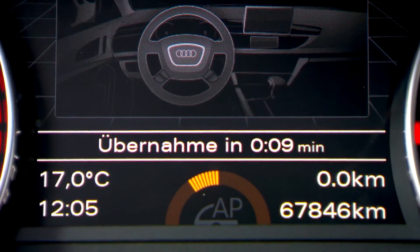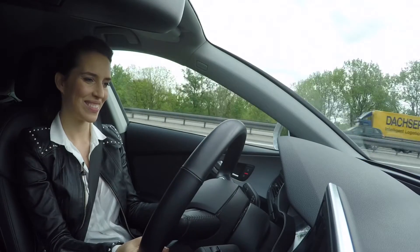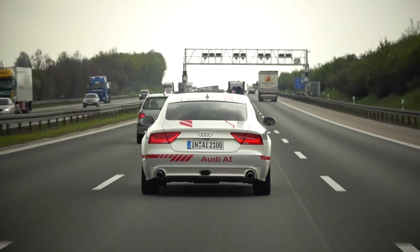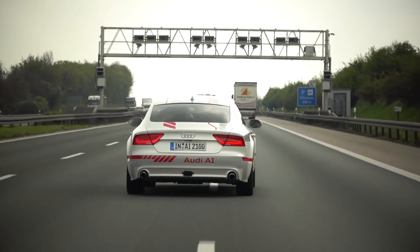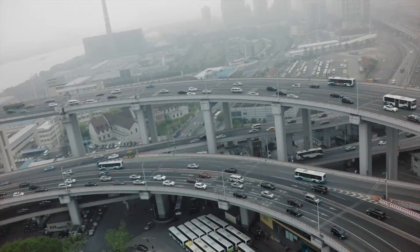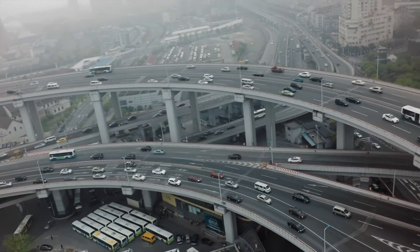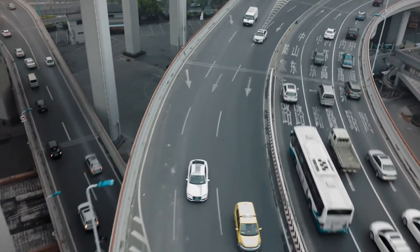Audi has also worked on the so-called first mile — the journey to the motorway — at a test site near the Ingolstadt-Süd motorway junction in southern Germany. From 2017, in cooperation with the city of Ingolstadt, it will test structural measures and technical solutions such as sensors at the junction area. The most complete form of piloted driving, namely city driving, is currently being researched in Shanghai and the USA, among others.